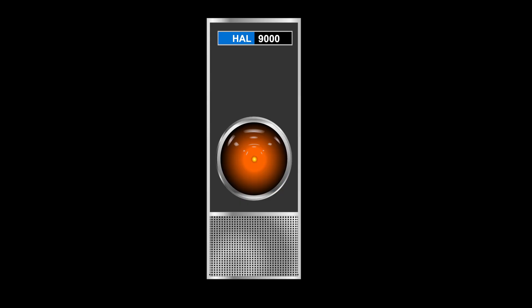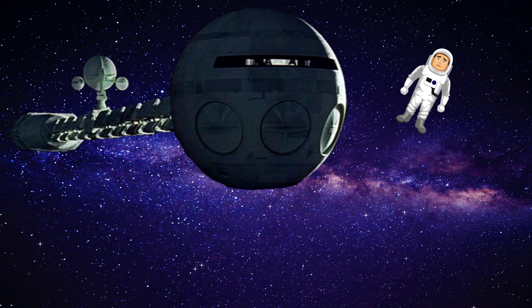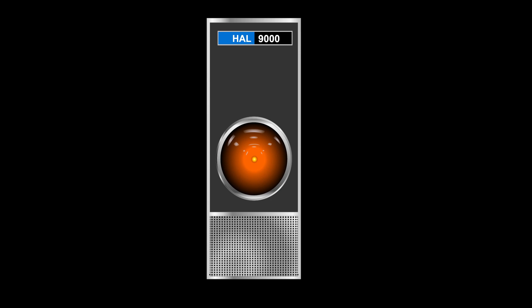Open the pod bay doors, Hal. Please enter your password, Dave. Dang it. I forgot my password, Hal. You will need to reset it, Dave.